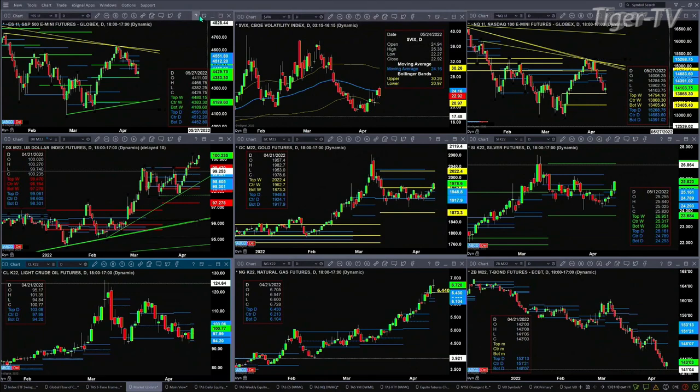The NQ has pulled back to a level of support. Unlike the E.S., which had a bear-structured profile, the NQ on a weekly basis has a bullish-structured profile. One level of support would be the center at 13,868; the other level would be at 13,405, or somewhere in between those levels.